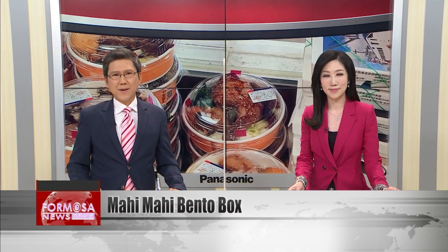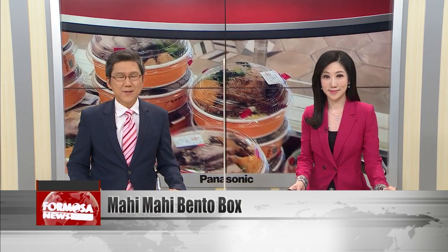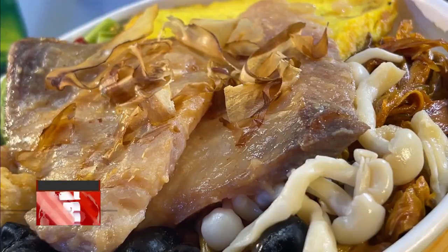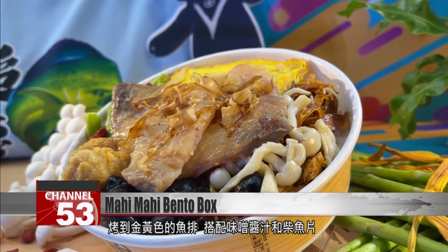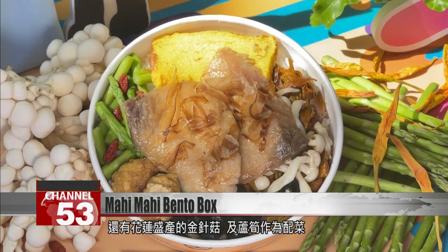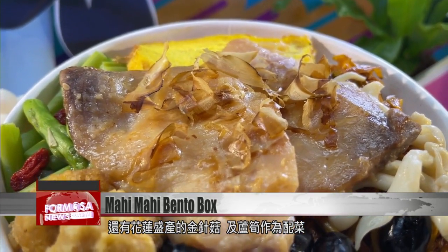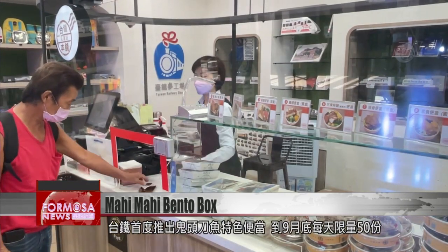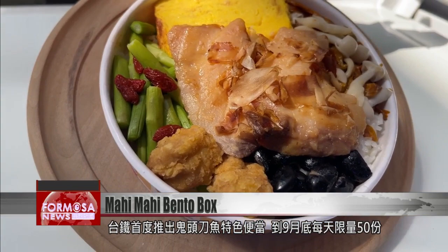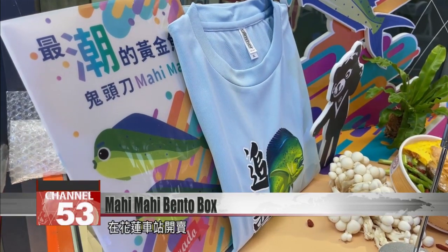One airline is offering a boxed meal inspired by MasterChef winner Leah Chu. The Mahi Mahi bento features a fish steak grilled to a golden yellow with miso sauce and bonito flakes, as well as enokitake mushrooms — a specialty of Hualien — and a side of asparagus. This is the first Mahi Mahi bento box produced by TRA, with just 50 limited edition boxes made each day until the end of September, sold at Hualien Station.